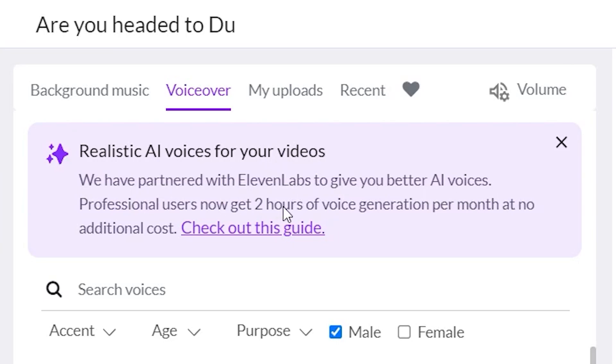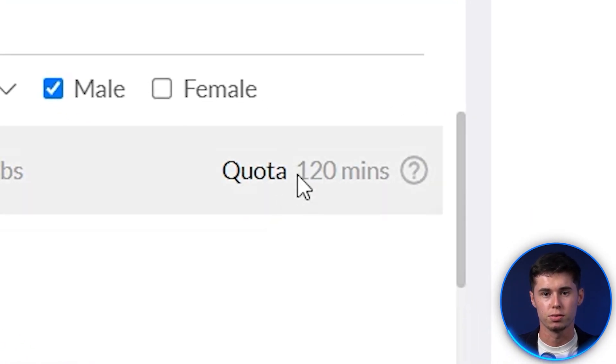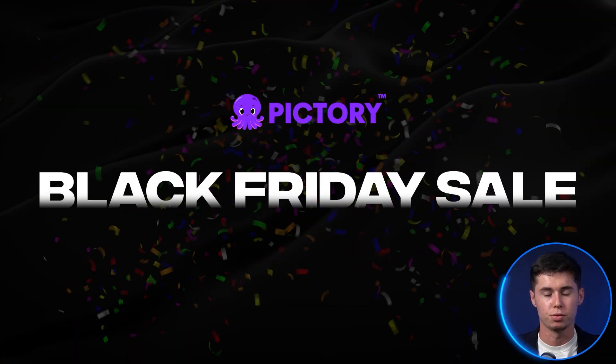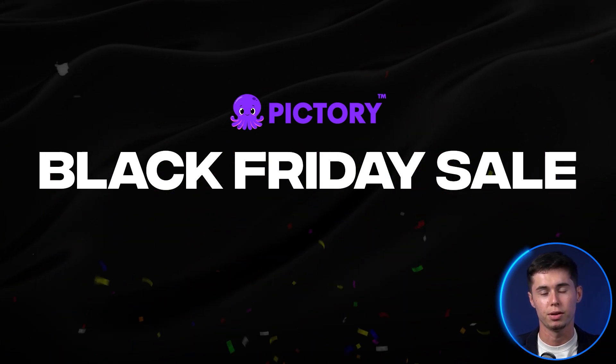We have partnered with 11 Labs to give you better AI voices. Professional users now get two hours of voice generation per month at no additional cost. I myself am a professional user on Pic3 AI, so I can actually use two hours of voiceover per month, which is perfect. In case you're not a professional user yet, the Black Friday sale is currently going on, so I will be able to give you the best deal of the year.